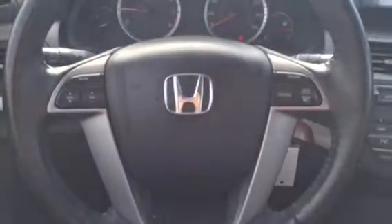Radio controls on the steering wheel. Cruise control on the steering wheel.